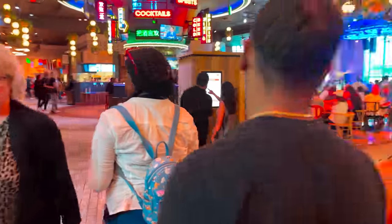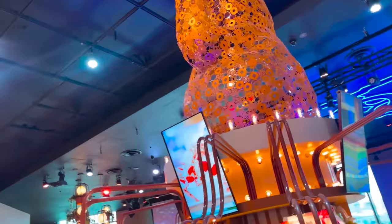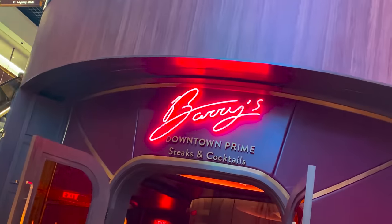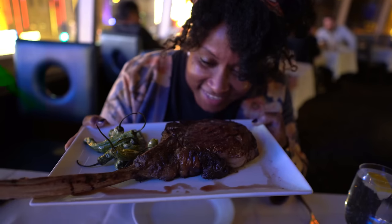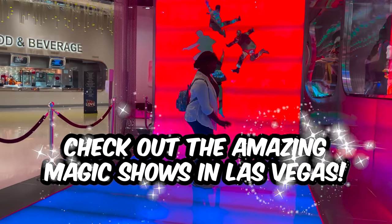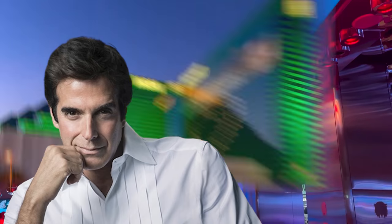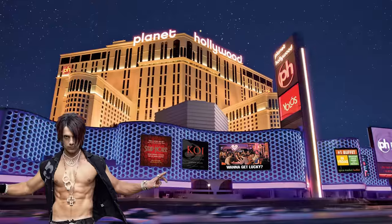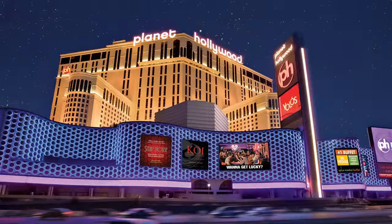When you're in Vegas, make sure you treat yourself and enjoy a special dinner at one of the many great restaurants. Some of our favorites include Las Vegas steakhouses with an old school vibe, such as Barry's Downtown Prime at Circa or Oscar's at the Plaza. Let's also check out one of the great magic shows in Las Vegas — notable options include David Copperfield at MGM Grand, Shin Lim at Mirage, Penn & Teller at Rio, Chris Angel Mind Freak at Planet Hollywood, Piff the Magic Dragon at Flamingo, and Nathan Burton Comedy Magic at Planet Hollywood.